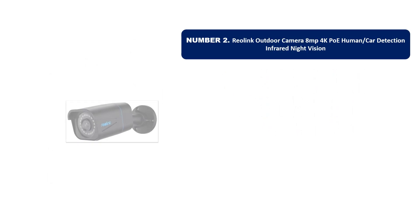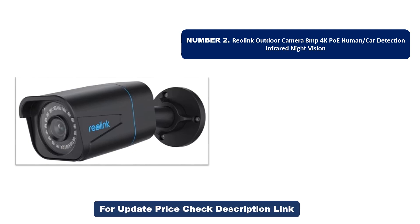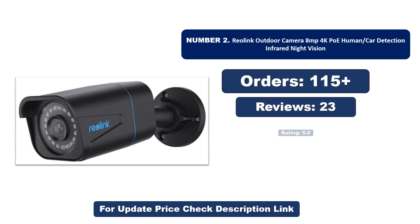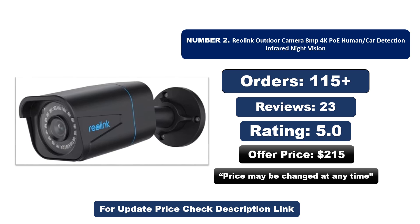Number two: another most popular and best-selling product. This product offers great value for its low price. If you're looking for something affordable without compromising on quality, this is a great choice. Orders, reviews, rating, and price are listed — that price may be changed at any time.